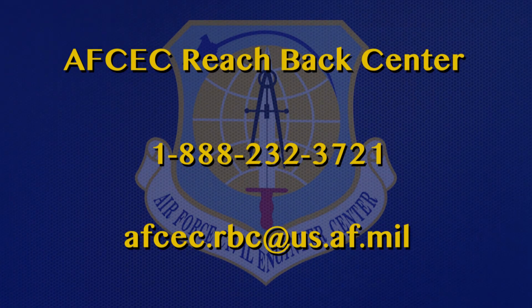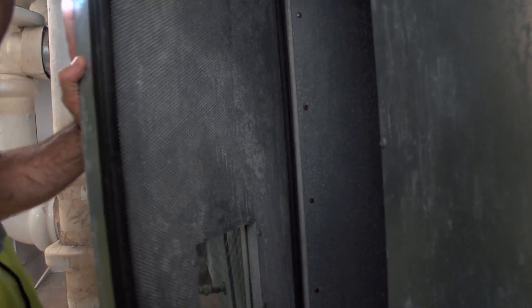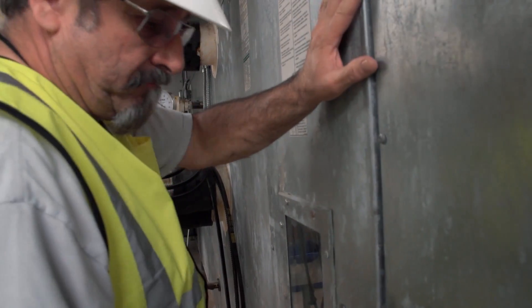CE partners interested in learning more about the Builder program can call or e-mail the AFCEC Reach Back Center for assistance. Reporting from Joint Base San Antonio for the Air Force Civil Engineer Center, I'm Ken Ramondi.